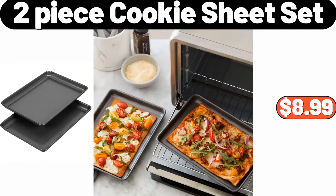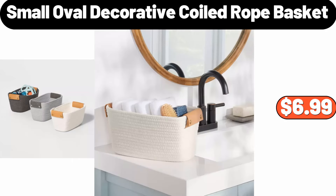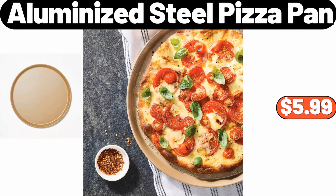Two-piece cookie sheet set, $8.99. Chocolate fudge frosting, 16 ounces, $1.95. Small oval decorative coiled rope basket, $6.99. Aluminized steel pizza pan, $5.99.